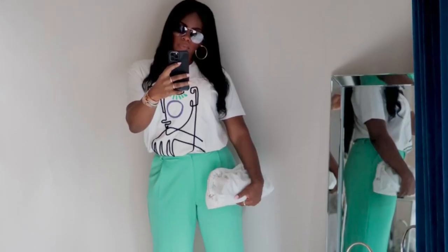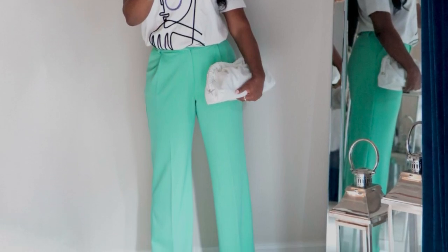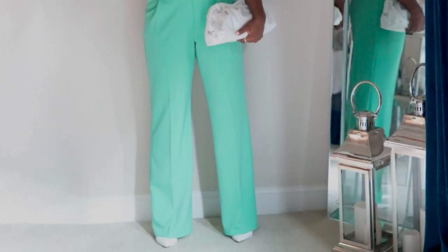Let's get into outfit number one. I'm going to pop in a picture for you guys. Outfit one features a pair of Favorite Daughter pants — they're called the Favorite Pants. They run around $218 or $228. They're a really nice pant in a green color that looks lighter on camera. The t-shirt is an old Zara graphic tee — Zara has really nice graphic tees when they do get them in, so I like to grab them up.